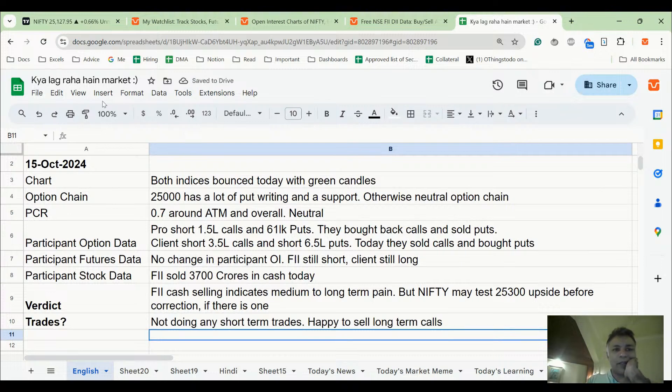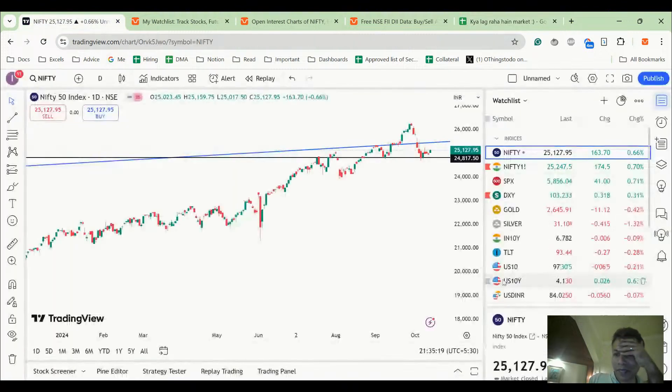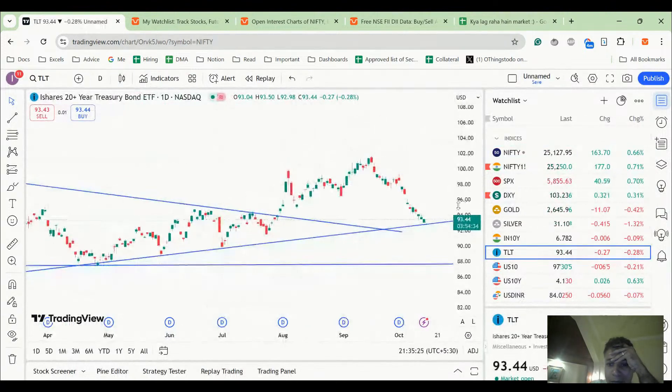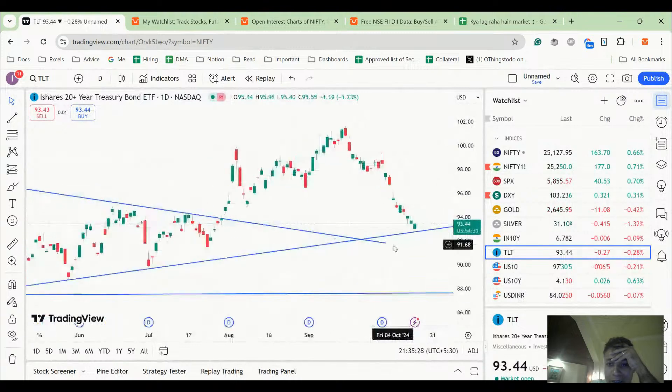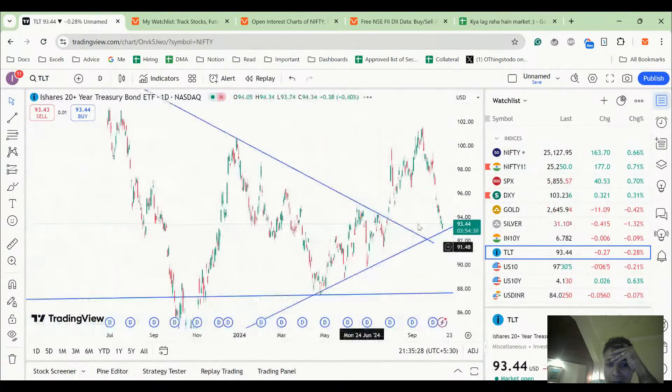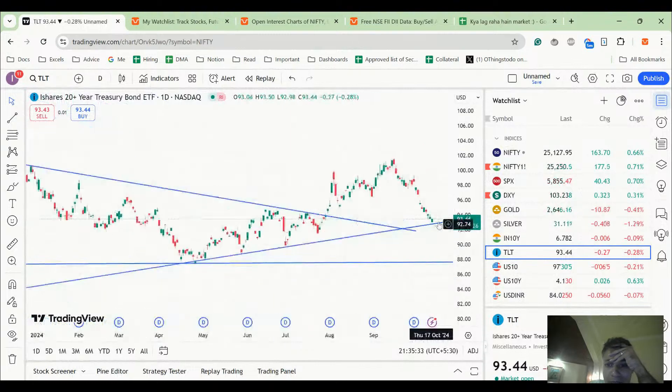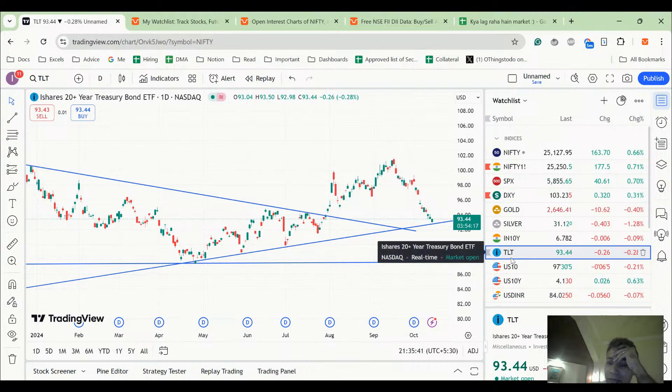I want to bring your attention to some other things happening now which seem way more interesting and certain. TLT seems to be bottoming out, which usually means US rates are falling. We had drawn a trend line long back, and around the 93 zone it seems to be taking support again. If this continues, we can see TLT headed higher — usually a sign of US Treasury strengthening, US dollar strengthening, and risk aversion coming back into the system, with people moving away from stocks and going into bonds.